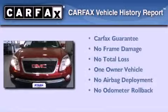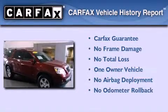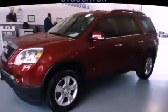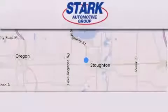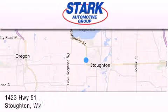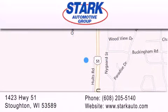This GMC has had only one owner and it qualifies for the Carfax buyback guarantee. Stop by today and test drive this automobile for yourself. Stark Automotive is located at 1423 Highway 51 in Stauffton. Our goal is to exceed all of your expectations to ensure that you'll return for future visits.